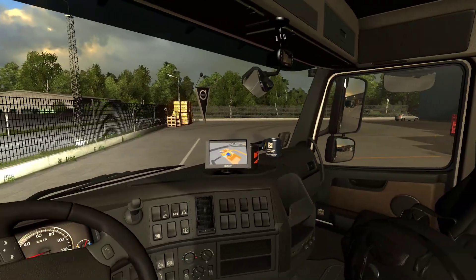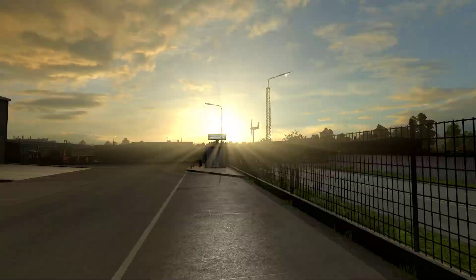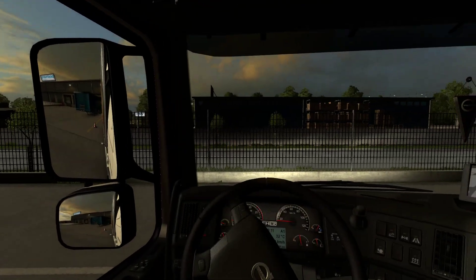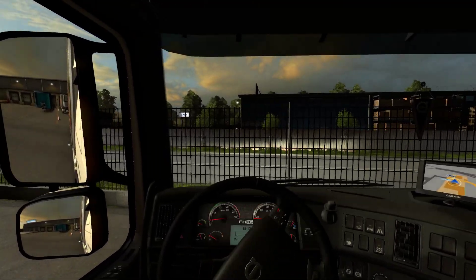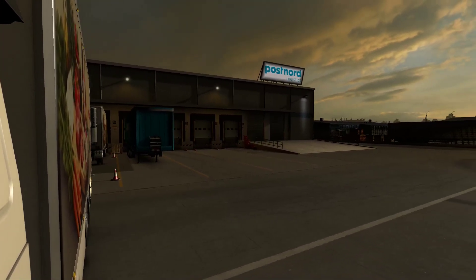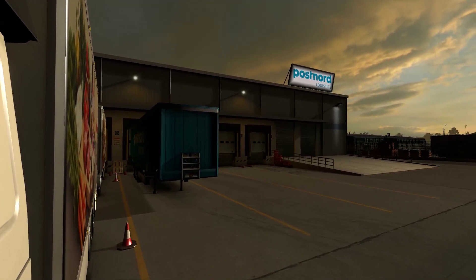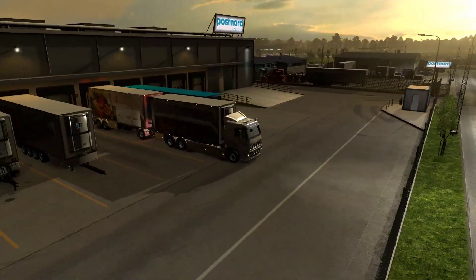Let's try to align with this trailer first. This might be an awkward position — yep, very awkward, I can't see it at all. Maybe adjust first and try not to force it. There we go, that looks much better. Let's align ourselves and reverse. Looking good — perfect, textbook trailer alignment!